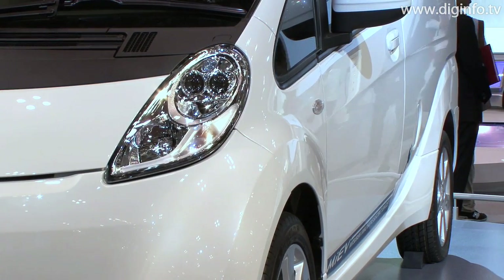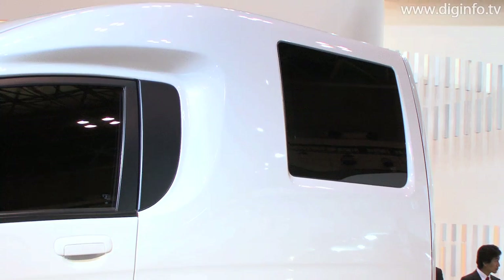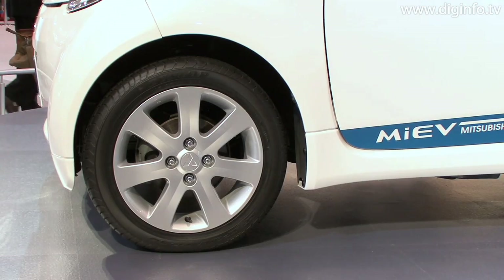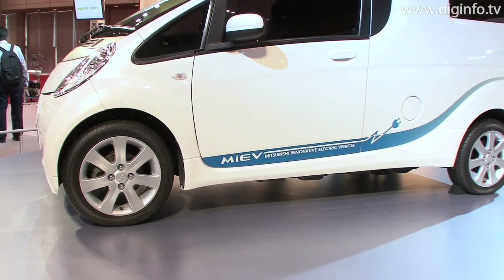The rear also features a flat floor, and the floor height was set at a height that simplifies the loading and unloading of cargo. The iMIEV Cargo is in the concept car stage, and the price range and launch timing have not yet been determined.